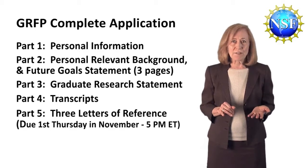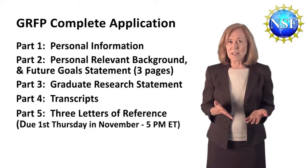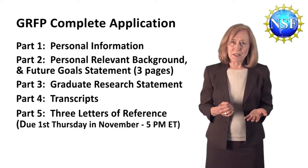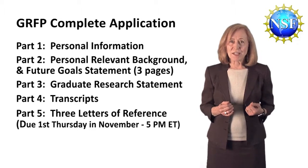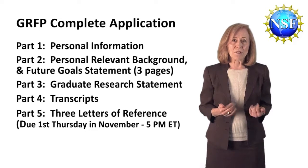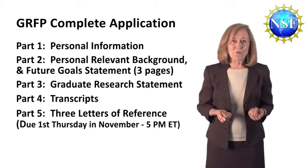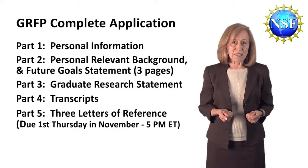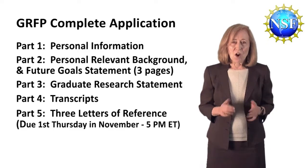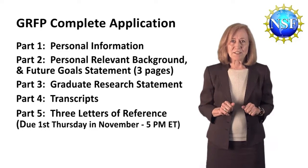Letters of reference are due the first Thursday of November, the week after the deadline for your application. Your letter writers must get them in by the deadline, which is 5 p.m. Eastern Time — keep in mind this is Eastern Time and not the local time of where the letter writers are located. Make sure your letter writers understand when the deadline is, especially because it was different in previous competitions. All of these details are contained in the solicitation.